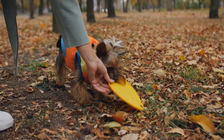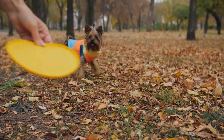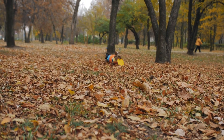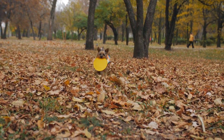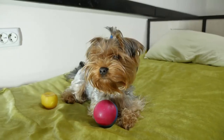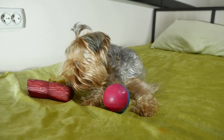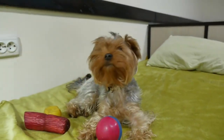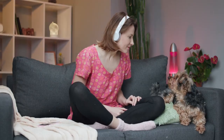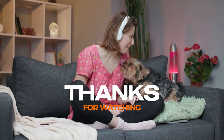Yorkshire Terriers are known for their playful personalities. They have a lot of energy and love to play with their owners and other dogs. They enjoy games like fetch, tug-of-war, and chase, and can keep their owners entertained for hours with their playful antics. They can play both indoors and outdoors, making them a great choice for people with limited space or who live in urban areas. It's important to provide your Yorkie with plenty of toys and activities to keep them mentally and physically stimulated, which can help prevent destructive behaviour and keep them happy and healthy.